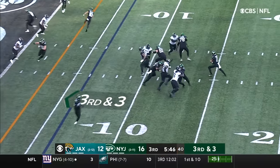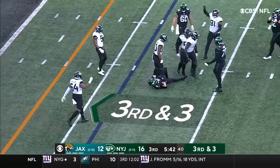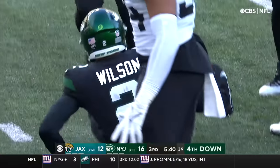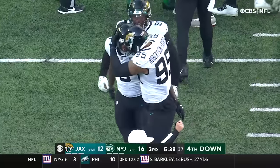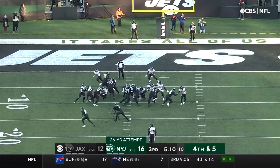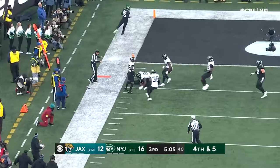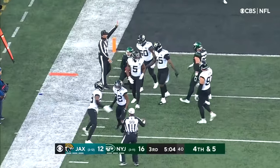Berrios in motion. Wilson steps up in the pocket and they get to him — Jihad Ward, first sack of Wilson today. The Jets are gonna fake — they needed just about the three.